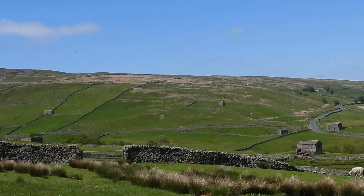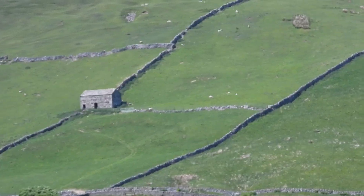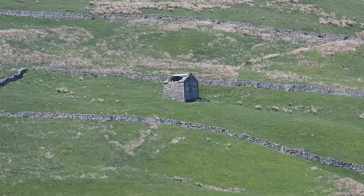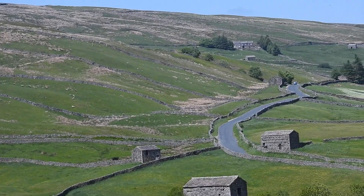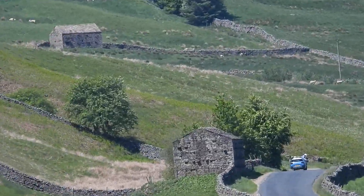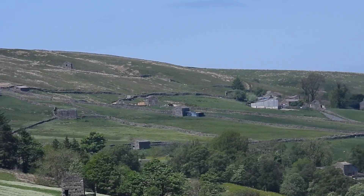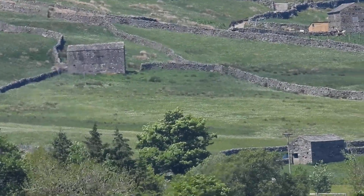I'm up in the Yorkshire Dales and I've got a question. All these little buildings you see scattered about all over the place, in all the different fields — all these small buildings, I assume everywhere. What are they?